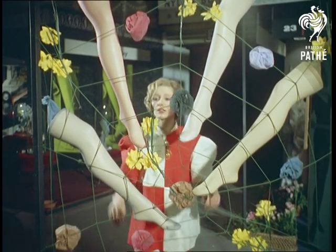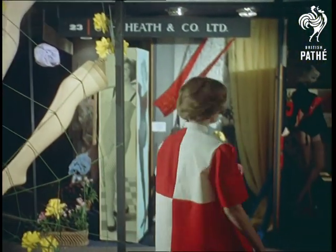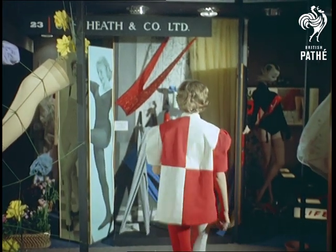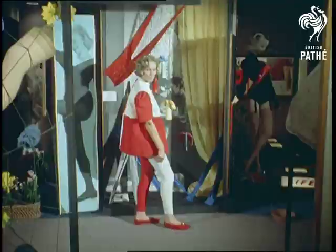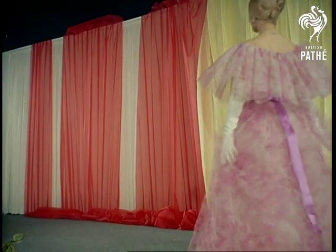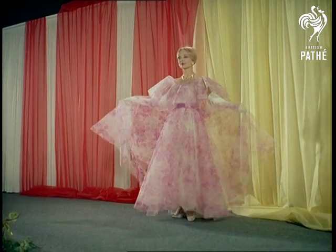Inspired possibly by a medieval tabard or the knave of hearts, is this lounging tunic worn over two-coloured nylon tights. The parade of new fashions starts with this charming evening dress featuring a deep cape collar.